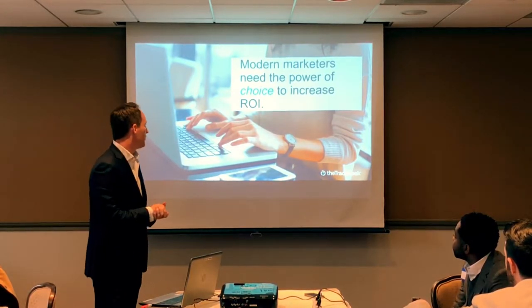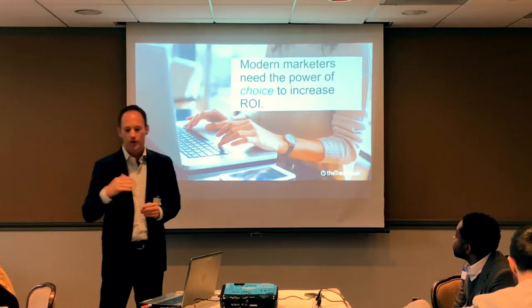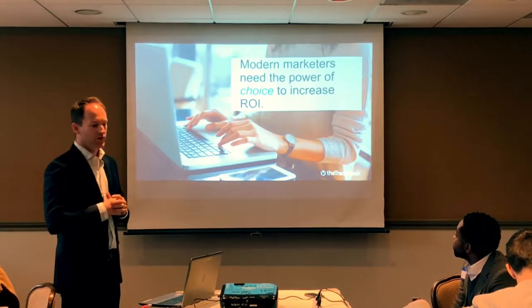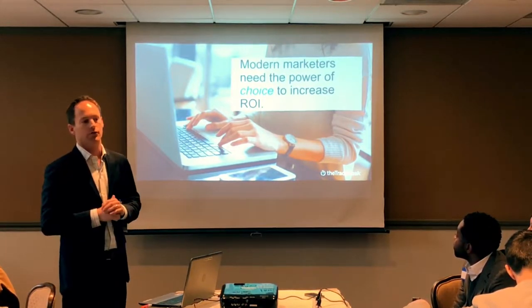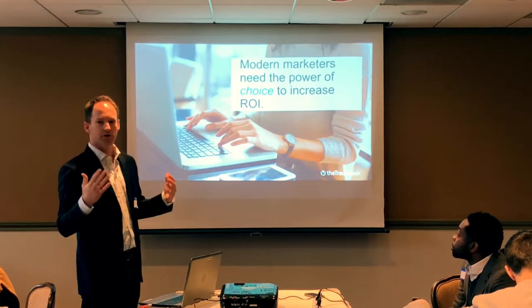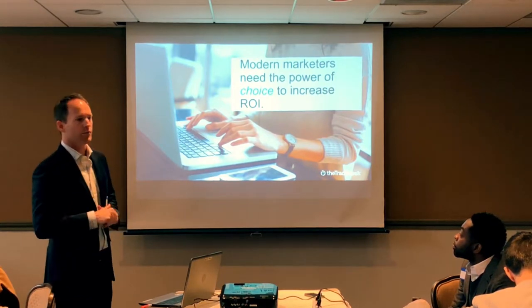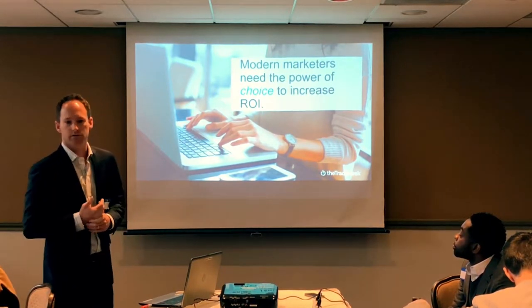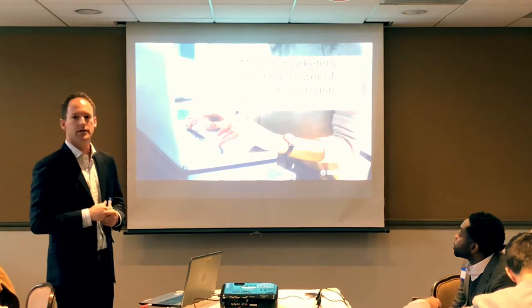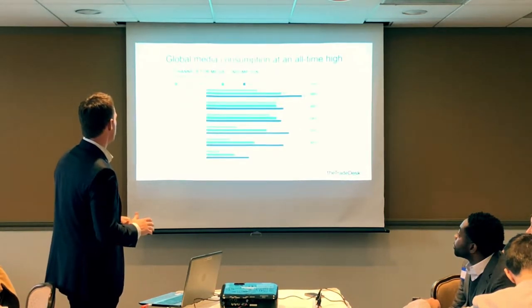The phrase you hear often with programmatic — the right price for the right impression at the right time at the right site — really does ring true when executed correctly because it delivers the best ROI. Marketers today face a tough job: their audiences are across all different channels, devices, locations, and apps. It's paramount they have the choice to decide exactly where to target their audience, how to message them, and at what frequency and price.